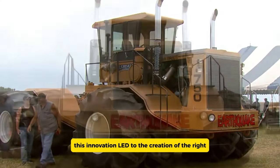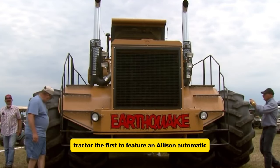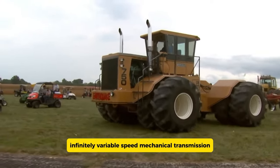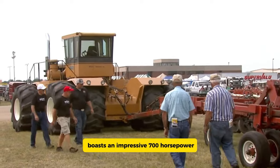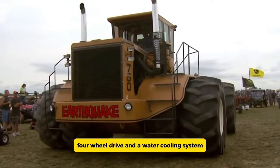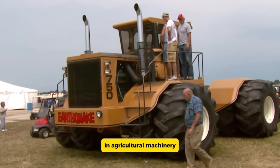This innovation led to the creation of the Wright tractor, the first to feature an Allison automatic, infinitely variable speed mechanical transmission. The Wright 707 boasts an impressive 700-horsepower Detroit diesel engine, four-wheel drive, and a water cooling system, marking a significant advancement in agricultural machinery.